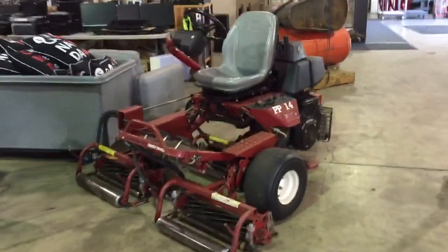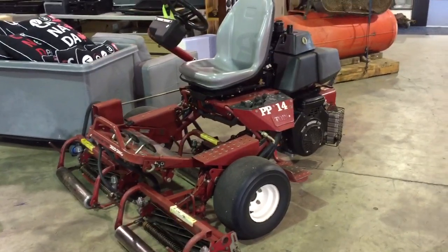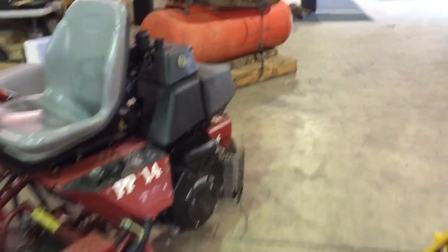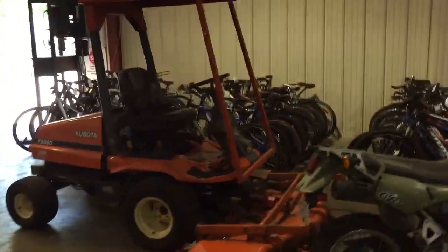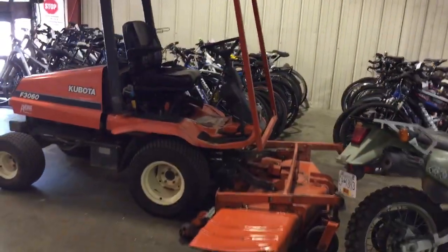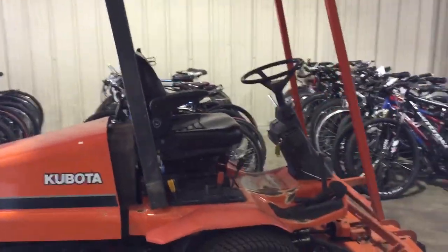It's a Toro 3100 3WD Greens Master. Over here we've got a Kubota F3060 mower — very nice. All to be auctioned off to the highest bidder Saturday August 15th at Able Auctions in Langley.